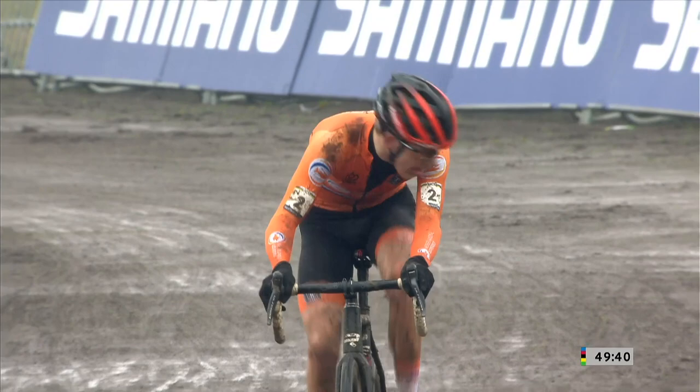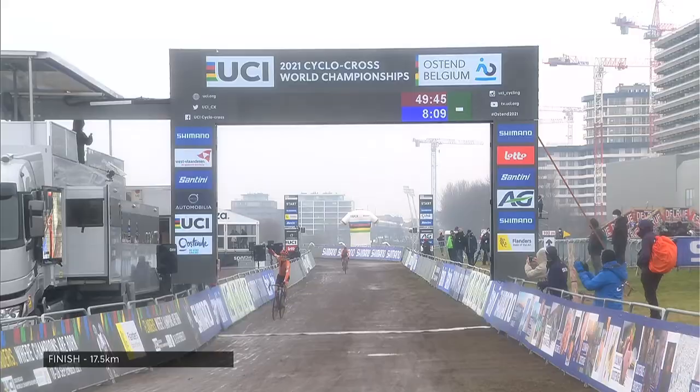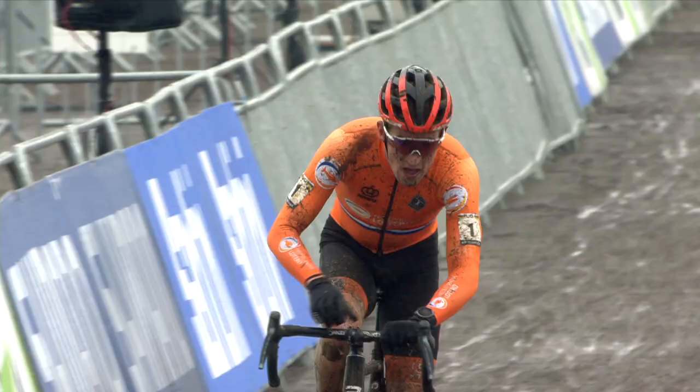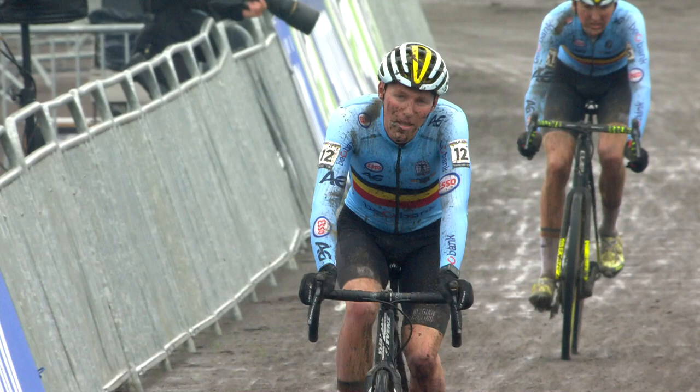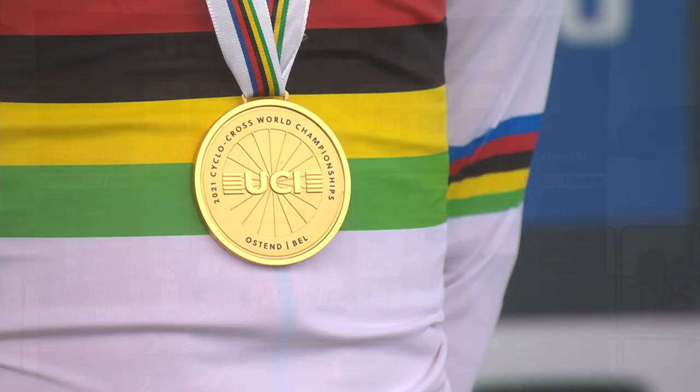It has been a wonderful display of how to ride in the sand. He gets ready, starts to fly across the line — it's a wonderful victory! Pim Ronhaar wins here for the Netherlands and it's a one-two for the Dutch. Ryan Camp takes second place and behind him it's Timo Kielich who takes third.